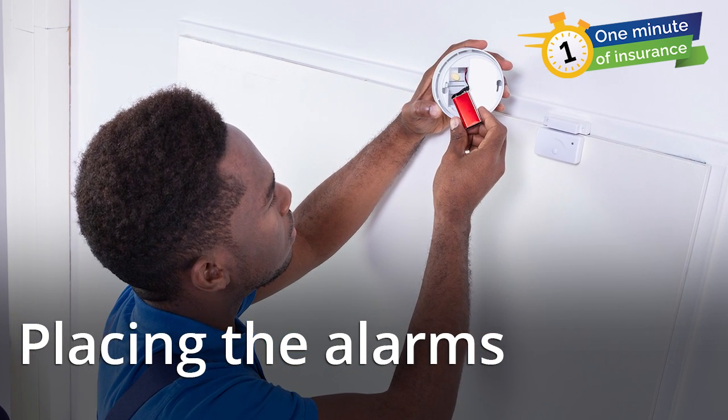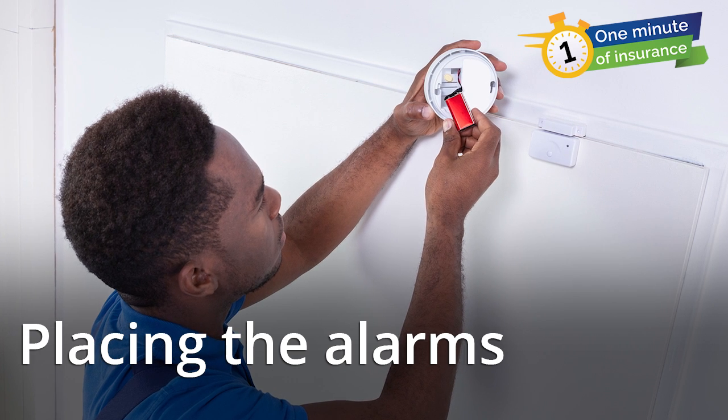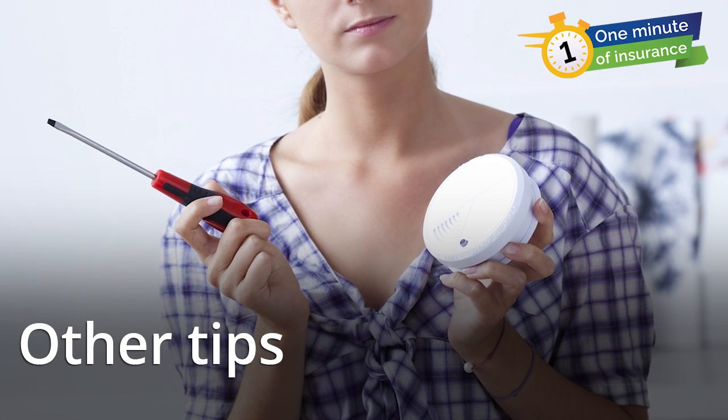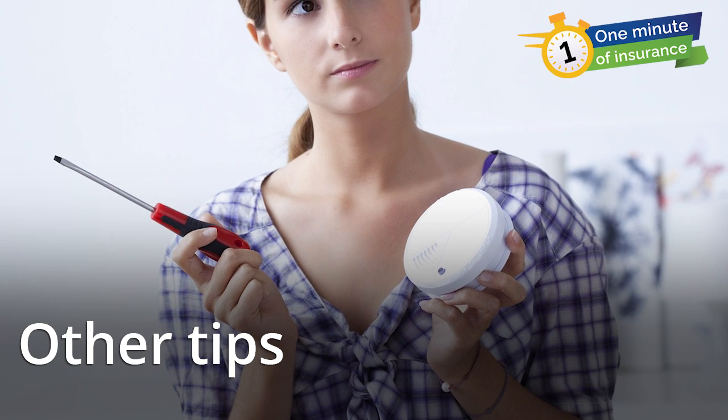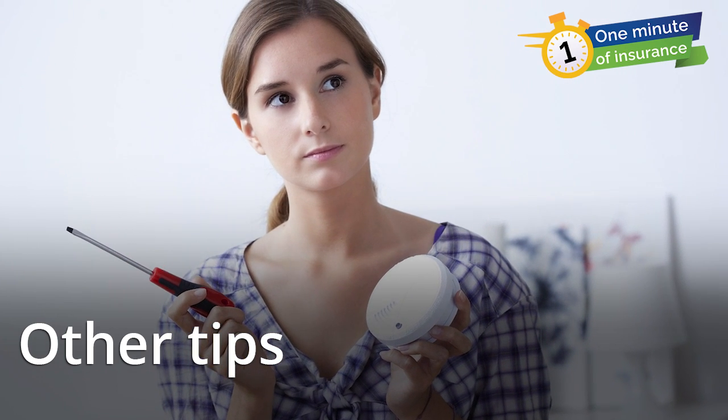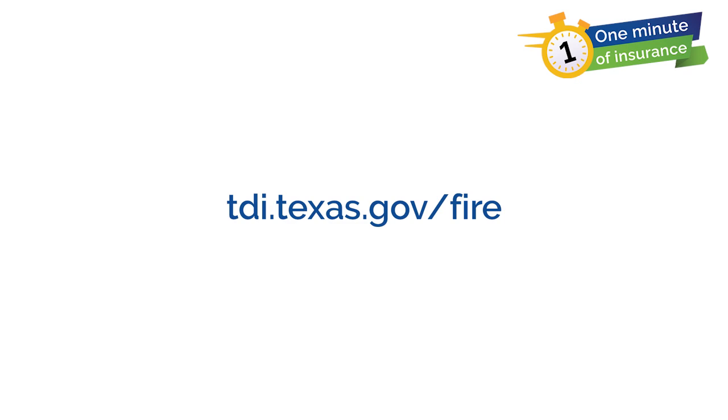Whenever you hear an alarm, get out of the house and call 911. Replace each alarm before its expiration date or within 10 years of the manufacture date. Test alarms once a month and replace batteries once a year. For more information, visit the State Fire Marshal's website.